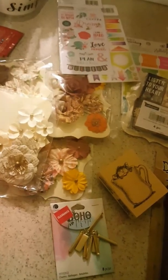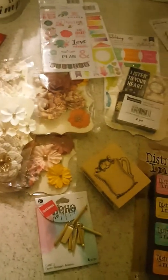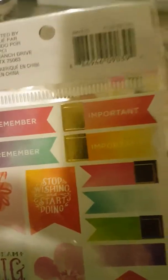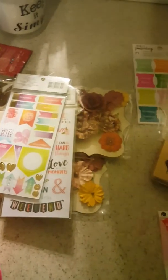I got some flowers from the two dollar bin from Michael's, and I got these stickers from Michael's as well. Sorry guys, I hope it's not about the storm.